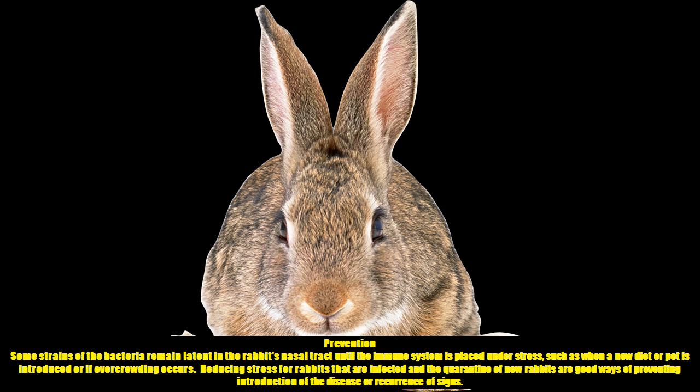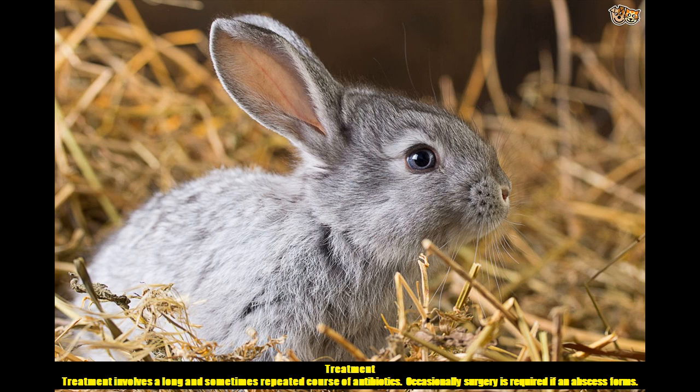Prevention: Some strains of the bacteria remain latent in the rabbit's nasal tract until the immune system is placed under stress, such as when a new diet or pet is introduced or if overcrowding occurs. Reducing stress for infected rabbits and the quarantine of new rabbits are good ways of preventing introduction of the disease or recurrence of signs. Treatment involves a long and sometimes repeated course of antibiotics, and occasionally surgery is required if an abscess forms.